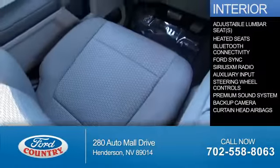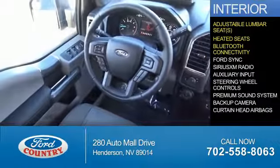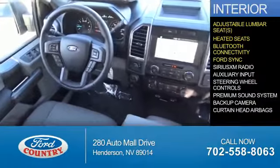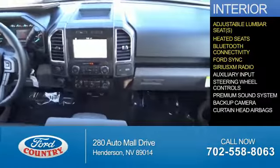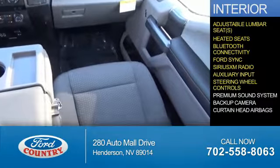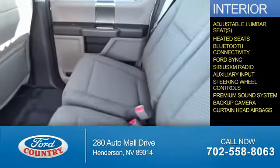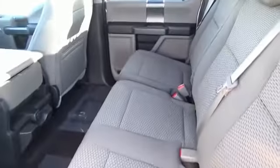Inside you'll find adjustable lumbar seats, heated seats, Bluetooth connectivity, Ford Sync voice activation, Sirius XM satellite radio, an auxiliary input, steering wheel controls, a premium sound system, a backup camera, and curtain head airbags. Great quality at a great price.